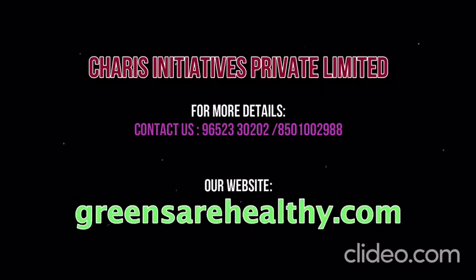These hydroponic farming systems are becoming popular nowadays. If you want to know more about hydroponics, or if you want to grow greens and vegetables at your place, please contact us at 9652-330202. You can also visit our website at greensarehealthy.com. We are there to help you, we are there to support you, and we assure you our best service. Thank you.